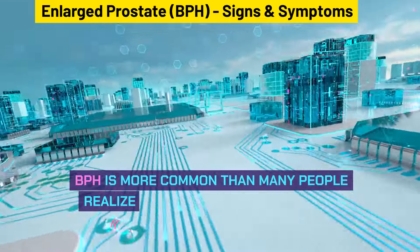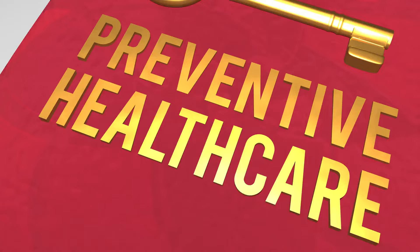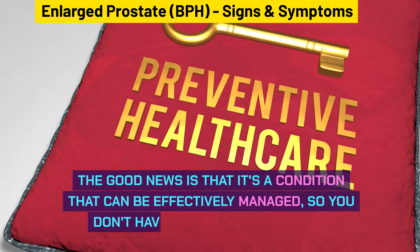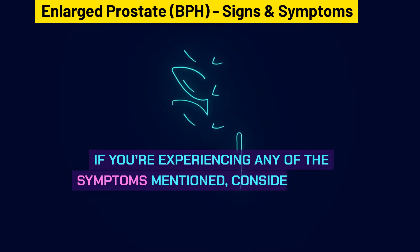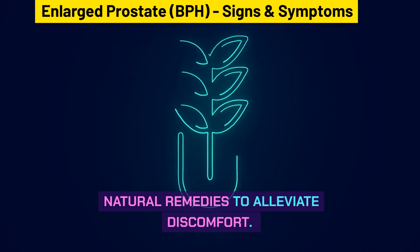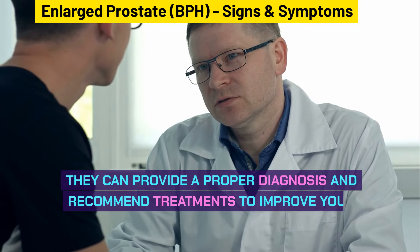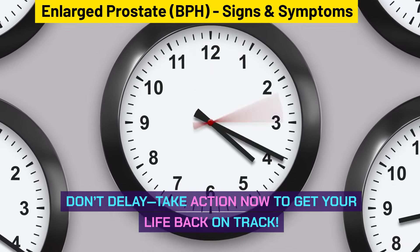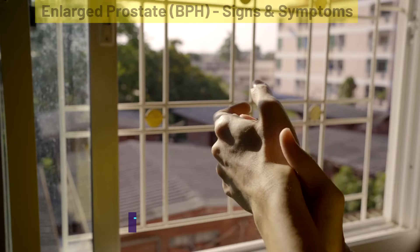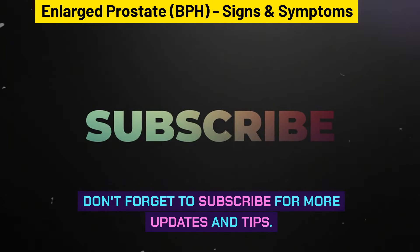BPH is more common than many people realize and will affect most men at some point in their lives. The good news is that it's a condition that can be effectively managed, so you don't have to suffer indefinitely. If you're experiencing any of the symptoms mentioned, consider trying natural remedies and consult a urologist for a proper diagnosis and treatments to improve your quality of life. Don't delay — take action now. Thanks for watching, and don't forget to subscribe for more updates and tips.